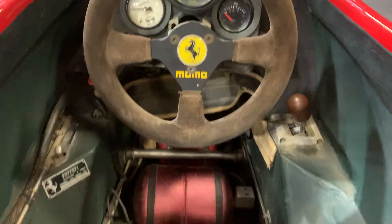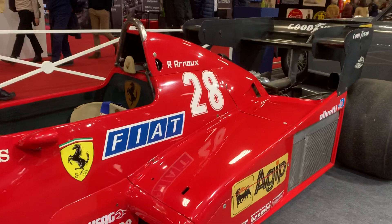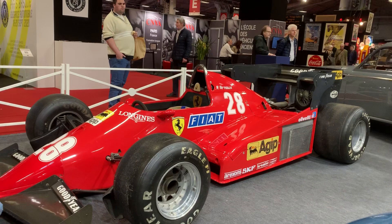Patrick Tambay was fourth, and Ferrari actually won the Constructors' title. So this is a fantastic car — it's got that V6 turbocharged Ferrari engine in the back. For the rest of the season, this was actually the test car. But since then it's been through a few owners, and since 2001 it's been in a museum in Brittany and is now on the market.